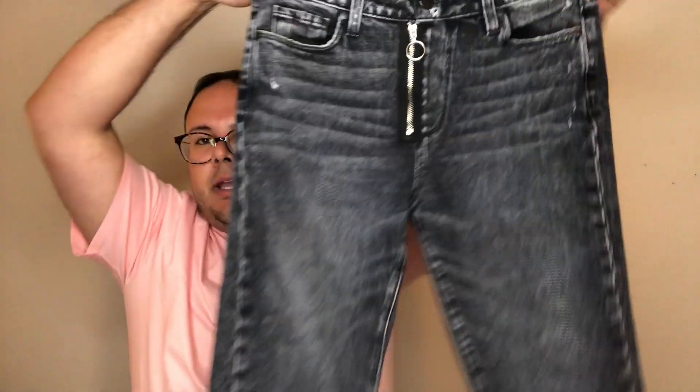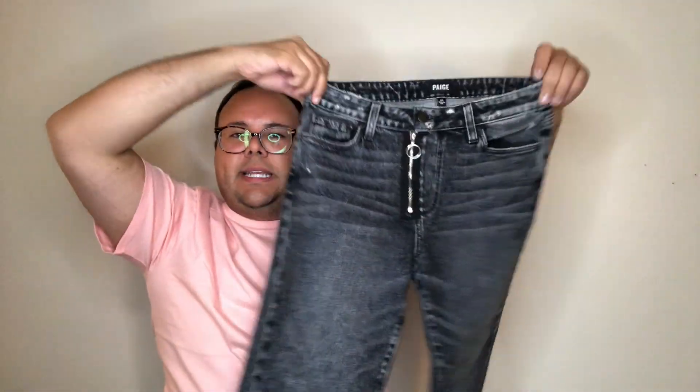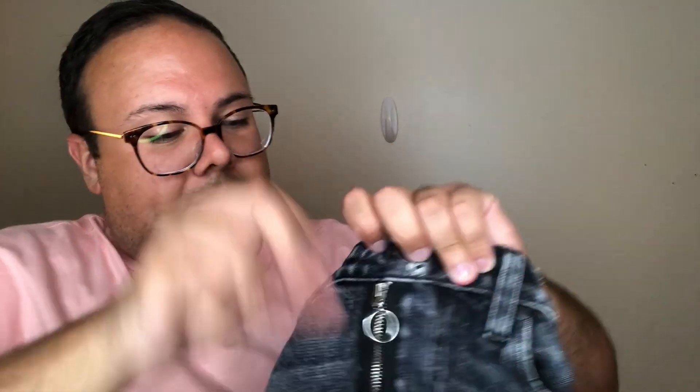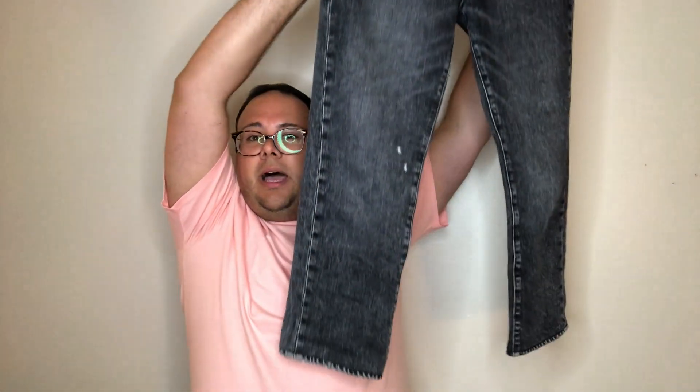Next is this fun pair of Paige — I'd say worn once or maybe never worn; I'll list it as worn once. These are a size 24, the Noella in the Mira wash. They're a cool cropped jean in an acidy black-gray wash — super fun, super chic. The zipper fly detail is really cool. Barely worn if at all, great distressing, and a lot of fun details. Love them.